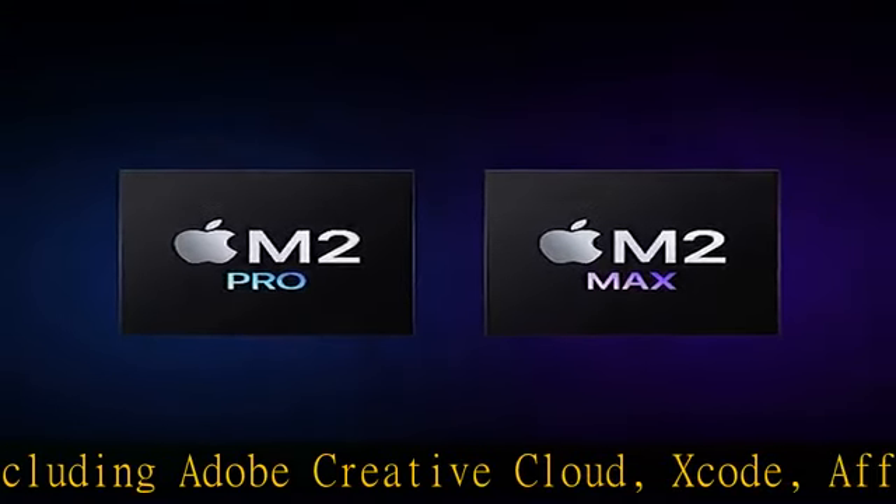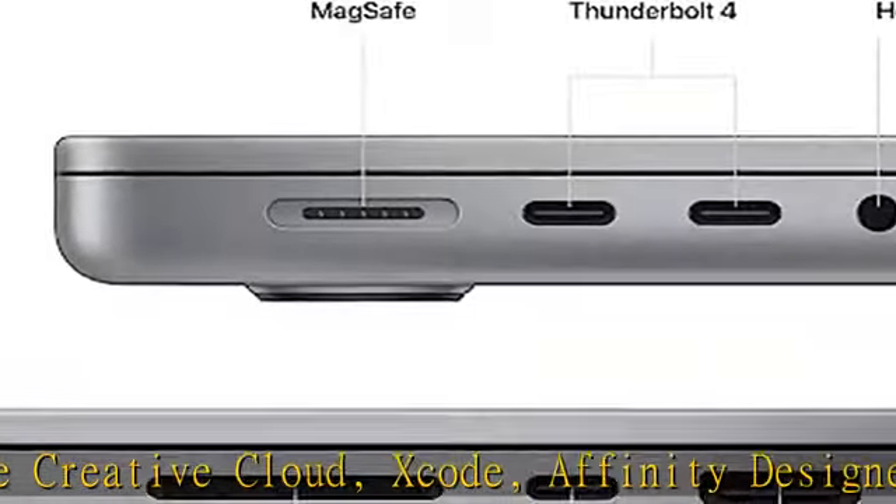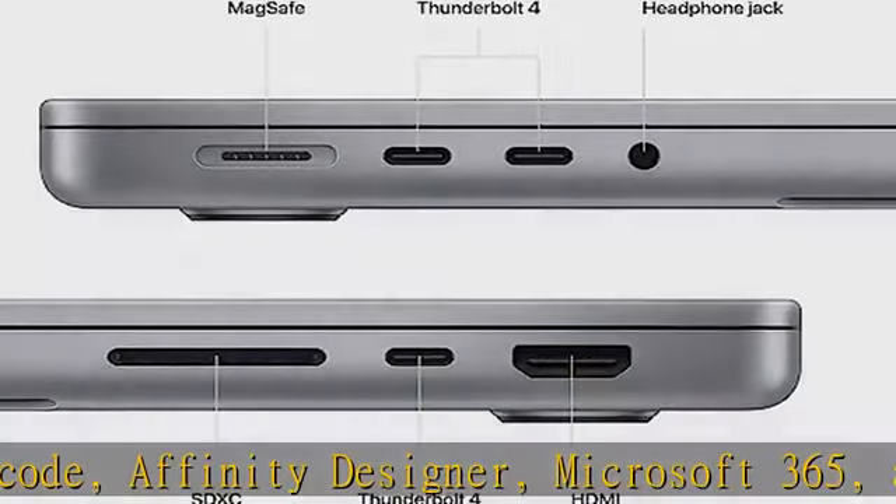Enjoy seamless wireless connectivity with Wi-Fi 6E and Bluetooth 5.3. Magic Keyboard comes with a full-height function key row and Touch ID, which gives you a fast, easy, secure way to unlock your Mac and sign into apps and sites.